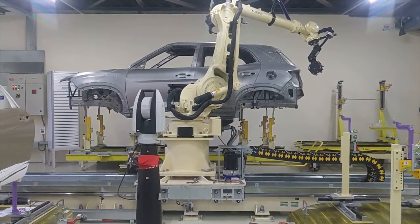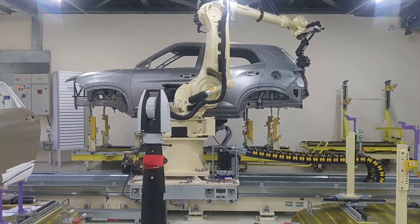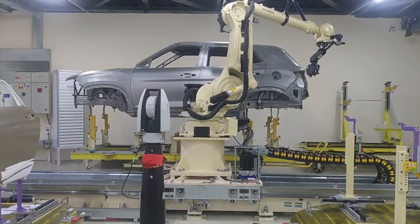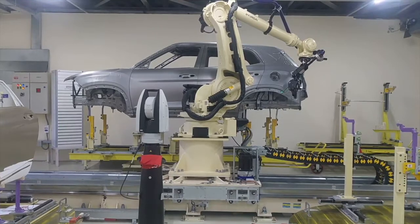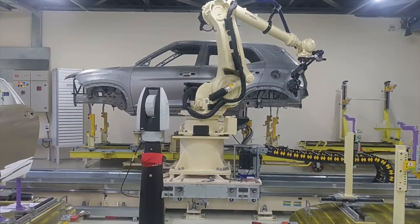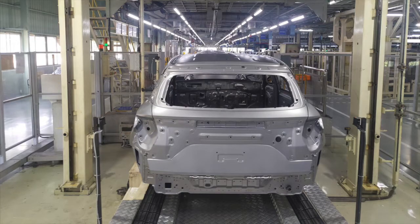All the other body shells are then sent by an overhead conveyor belt to the paint shop. This is actually one part of most car factories that visitors are not allowed to see, because the painting process requires extreme cleanliness and is also quite dangerous because of hazardous chemicals.